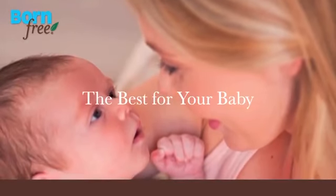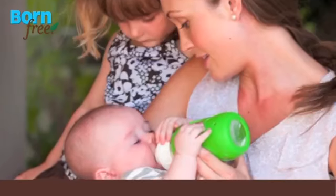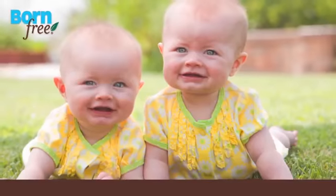Naturally, moms want the best for their babies. That's why so many moms trust Born Free, the original BPA-free feeding system, uniquely designed for babies that are breastfed, bottle-fed, or both.